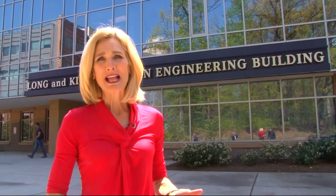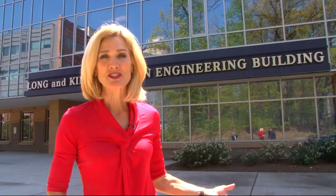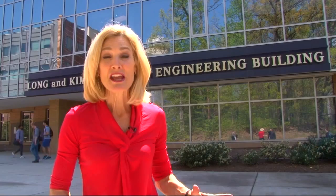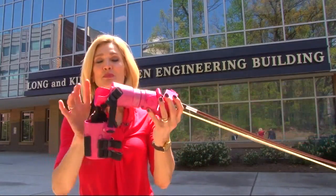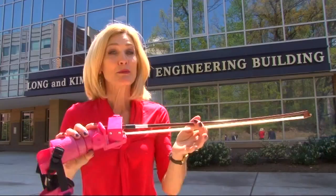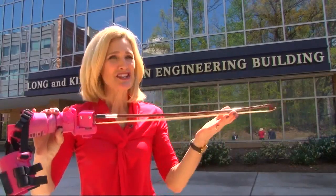Five biomedical engineering students here at George Mason University have changed a little girl's life forever. They designed and 3D printed this prosthetic arm so she'll be able to play the violin like never before.